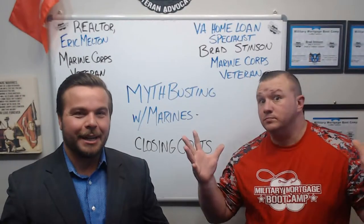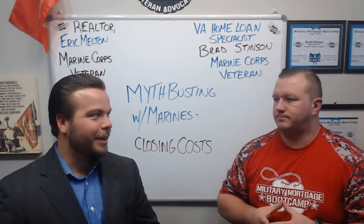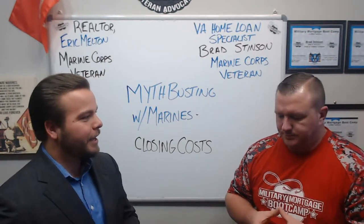Welcome back to Mythbusting with Marines. My name is Eric Melton. I'm a realtor. I'm with my good friend Brad Stinson, a VA home loan specialist.